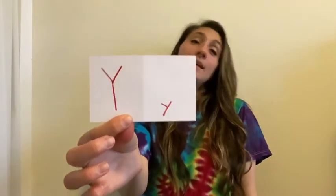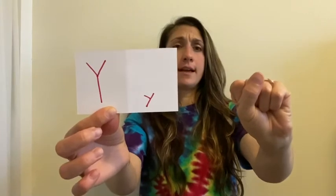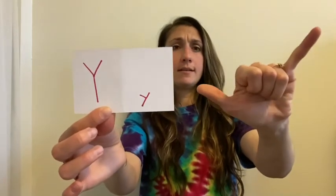The next one is the letter X. For the X, take your hand, close it up into a fist, stick one finger up, and then curve it. That's how you do the letter X. The next letter is Y — for Y, put your hand out, put all your fingers together, stick out your thumb and stick out your pinky. That's how you do the letter Y.